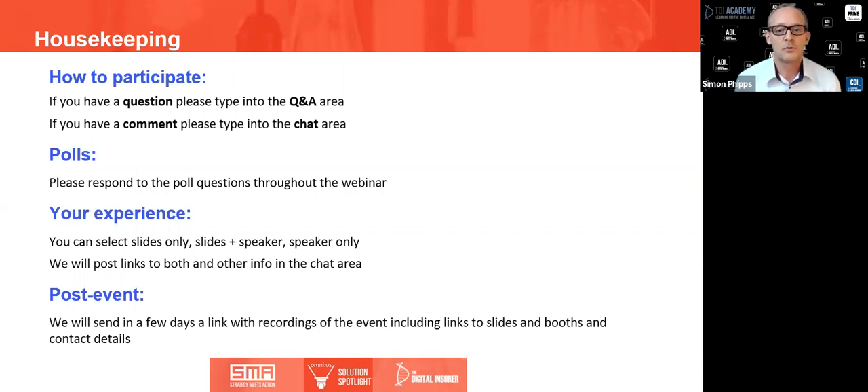For housekeeping: for those of you not familiar with Zoom, you'll see at the bottom of your screen there are tabs for chat and Q&A. We'll be keeping an eye on those throughout the discussion and trying to get as interactive as we can in answering questions. Please put your questions in the Q&A area and anything broader in terms of observations in the chat area.